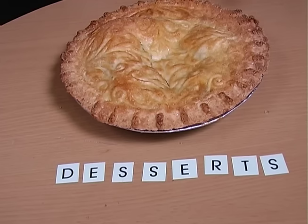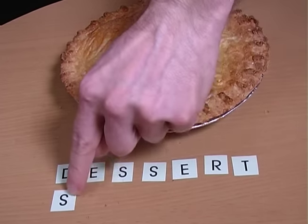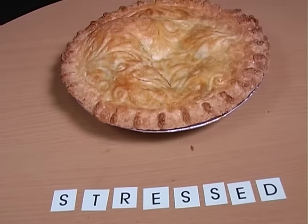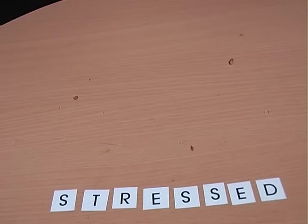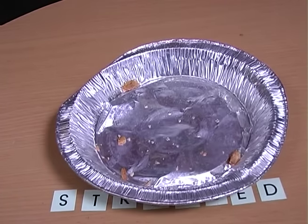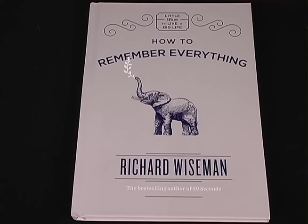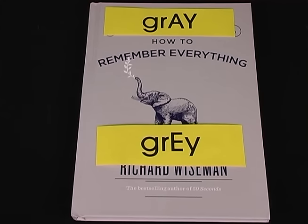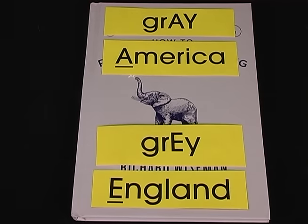Talking of pi — do you struggle to remember whether 'dessert' has one S or two? Just remember: desserts are the opposite of being stressed — literally. The cover of my book is grey. Is grey spelt with an A or an E? It's an A in America and an E in England.